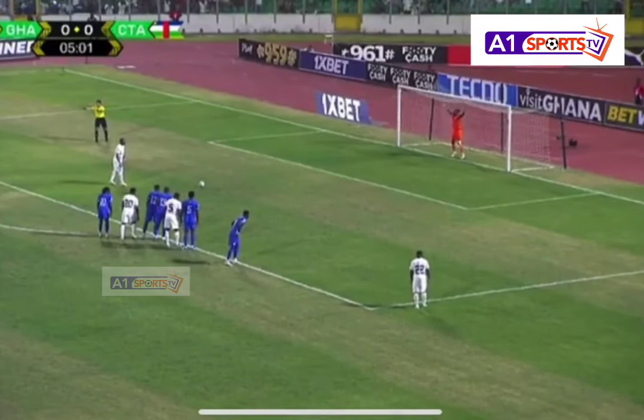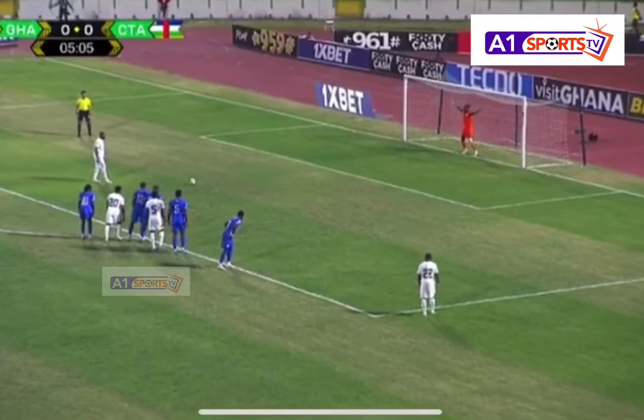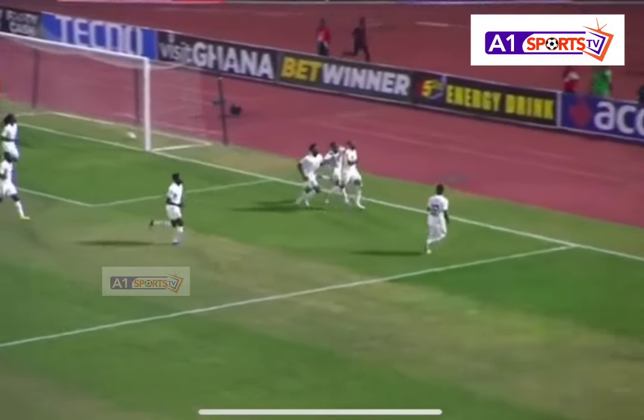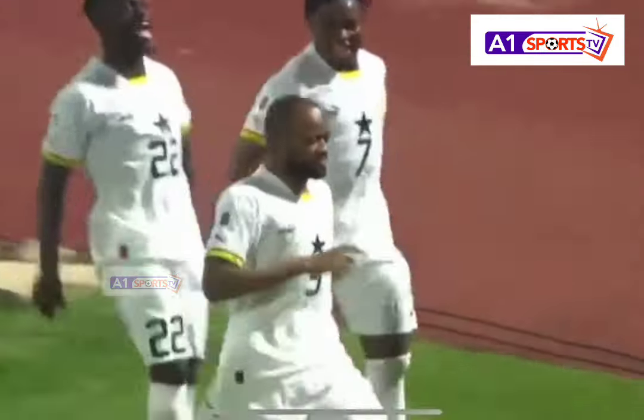Jordan Ayoub puts Ghana 1-0 up in this match day for Africa. Ayoub gets to the bottom right-hand corner — it's that man Jordan Ayoub.